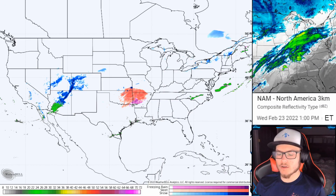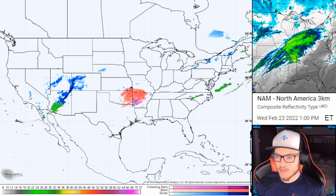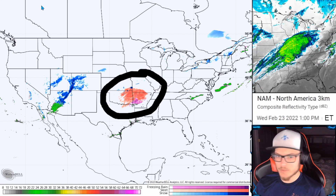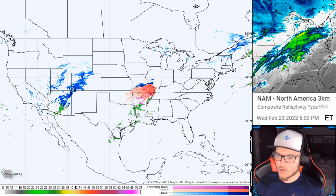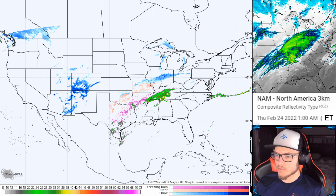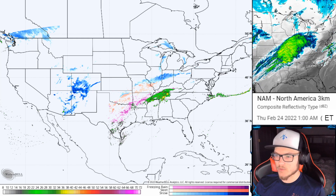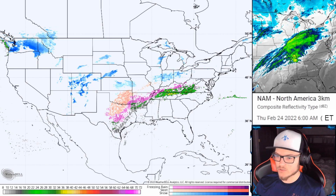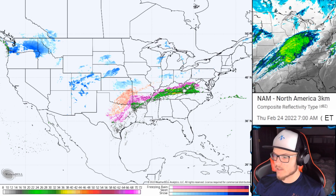Here we are with a simulated radar from the North American model. The date and time is displayed above me in Eastern time. Here's the first batch that has been moving through for the majority of the day. The model has been a little bit late in regards to the timings of the system, but you can see how this moves through from the afternoon earlier today into the evening tonight. That sleet and freezing rain start to diminish and you get a little bit of a break, maybe some widespread areas of lower accumulations during overnight tonight into early tomorrow.